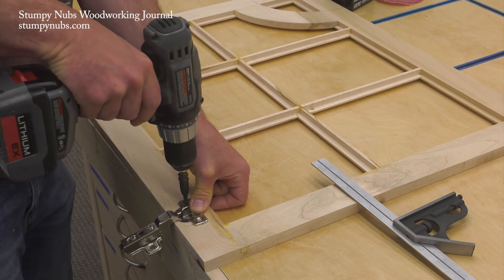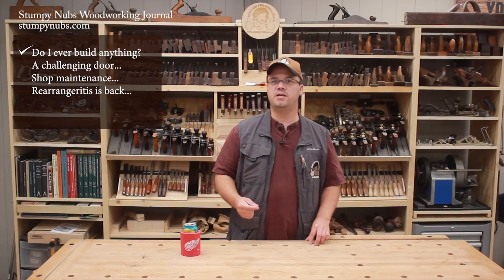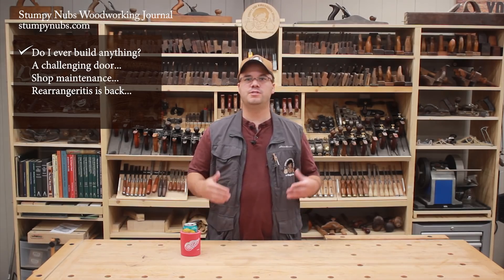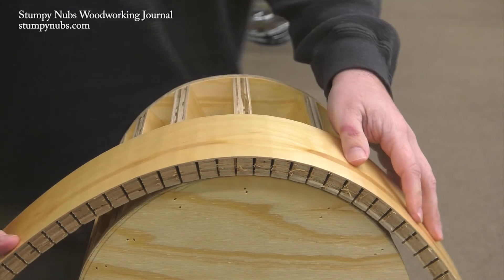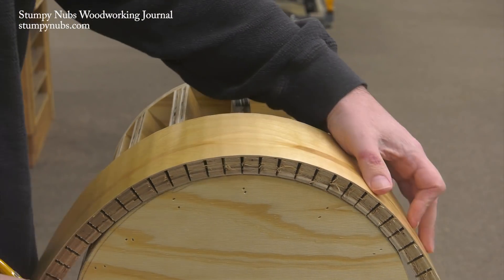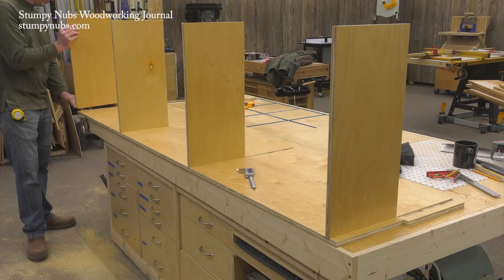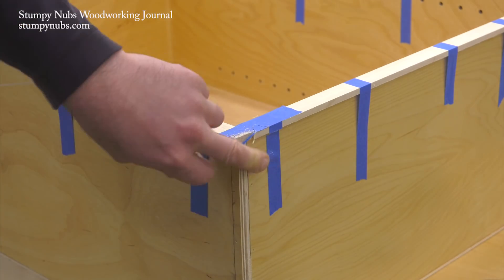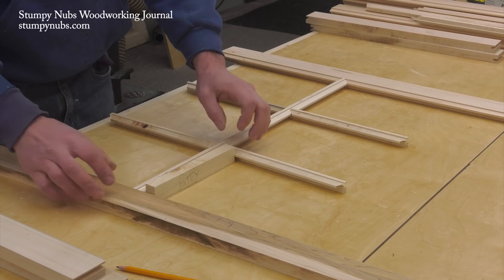It's too much effort. I'd rather search for a specific video about the tip or technique I'm interested in rather than having to find it within a larger project. So instead of making a whole video about a built-in you won't ever build, we'll do a tutorial about curve bending plywood to make the arch, another one about frameless cabinet construction, maybe one about edge banding, one about building divided glass doors, and yes, one about choosing and installing European-style hinges.